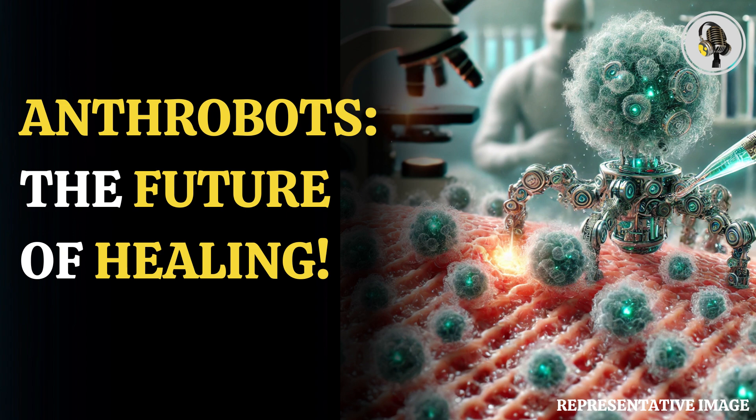It reminds us that these harsh binary categories that we've operated with — is that a robot? Is that an animal? Is that a machine? — these kinds of things don't serve us very well. We need to get beyond that, Levin said.